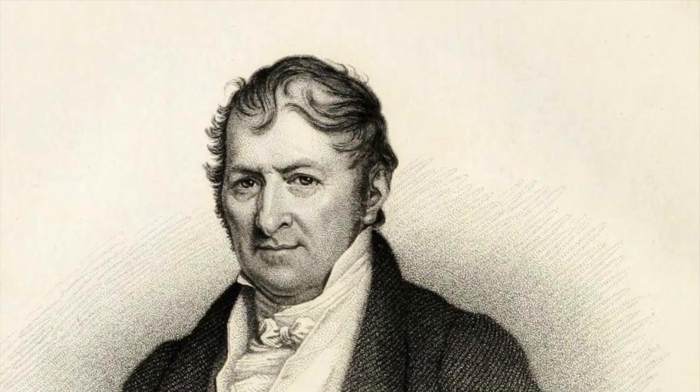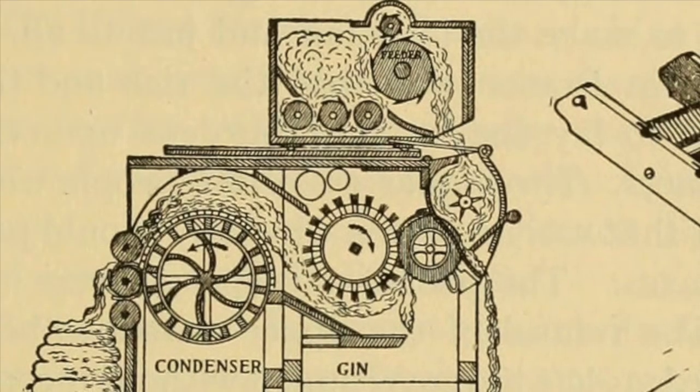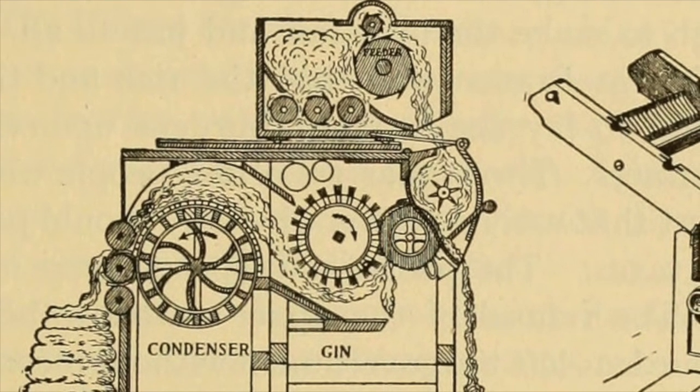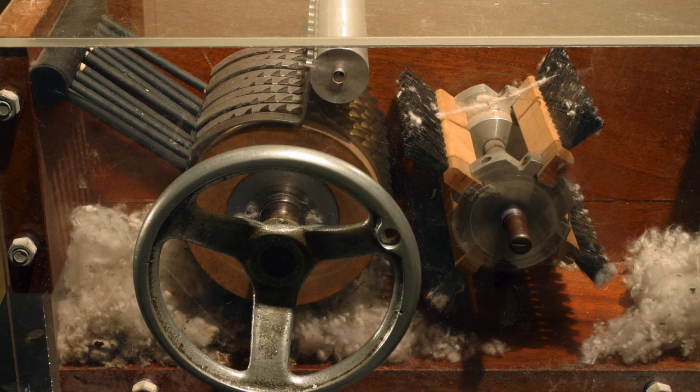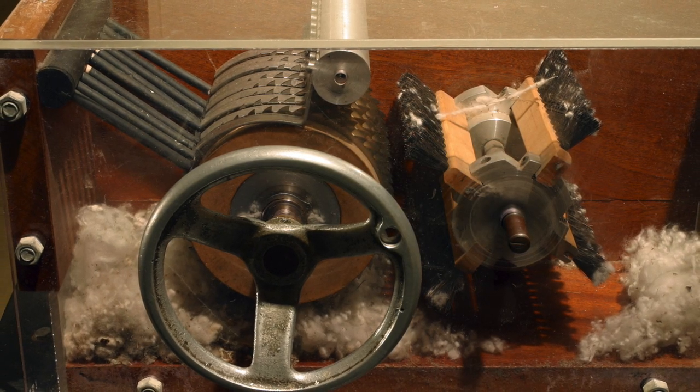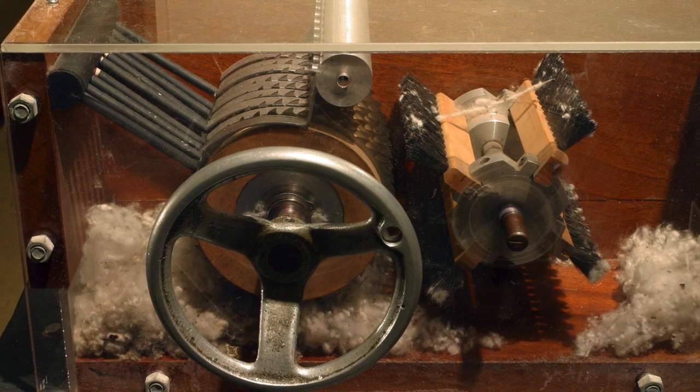Now let's look at the cotton gin. Eli Whitney was an American inventor that is most famous for creating the cotton gin in 1794. This was one of the key inventions of the Agricultural Revolution. This machine quickly and easily separated cotton fibers from their seeds, enabling greater productivity over hand separation.